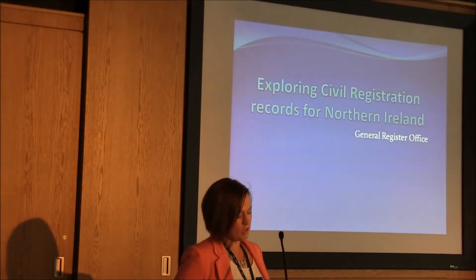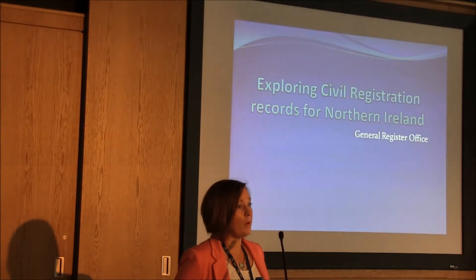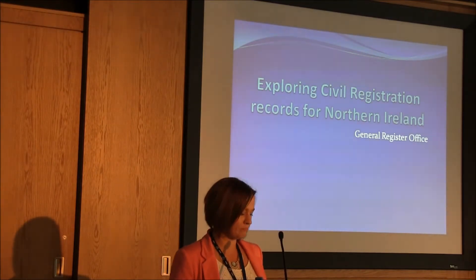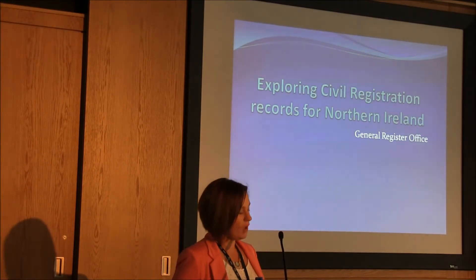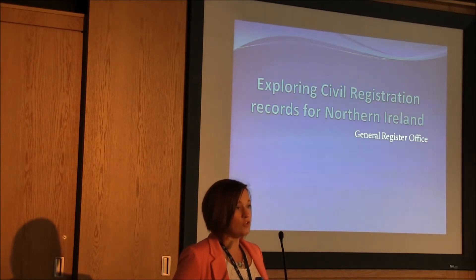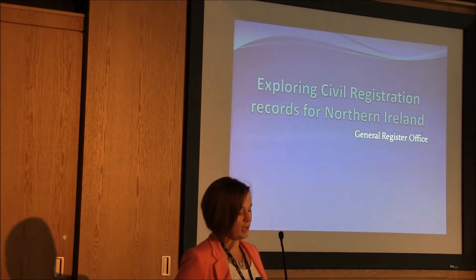I'm here from the General Register Office and today we're going to give you a little information on the background of the General Register Office and also on our new Family History website. My name is Emma, with me is Catherine. We'd like to take this opportunity to thank the Public Records Office for having us along today.